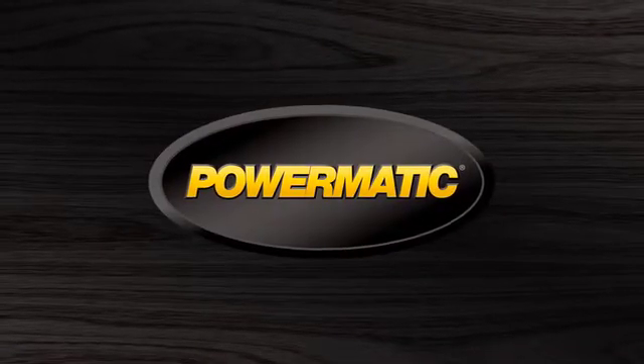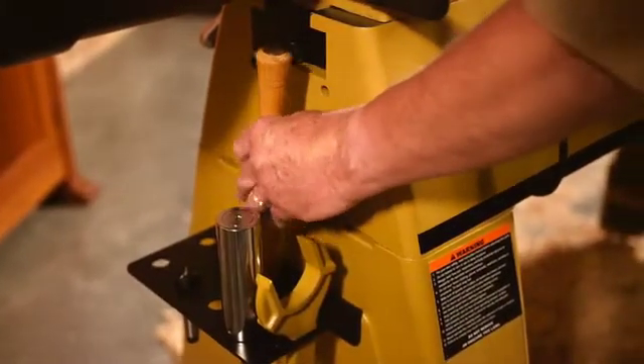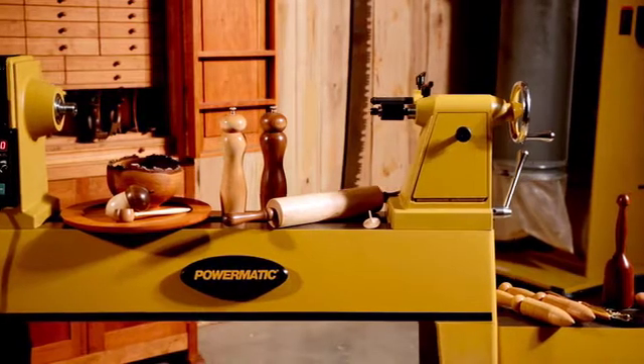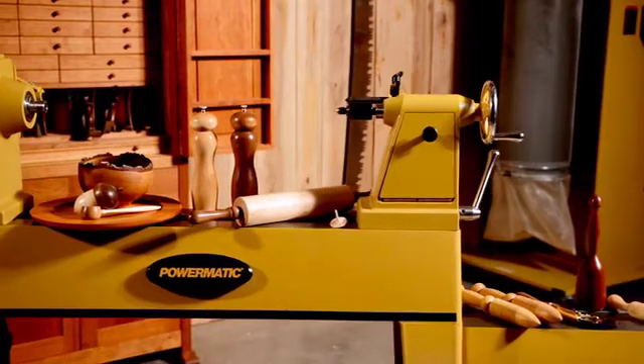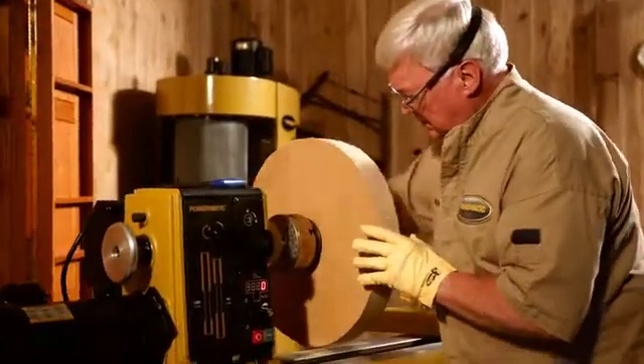Powermatic is a symbol, a 90-year-old standard, deeply rooted in the tradition of providing generations of expert woodworkers with the tools and confidence needed to create and inspire. We push the limits of imagination to deliver superior equipment, equipment that is as ambitious as the men and women who depend on us.